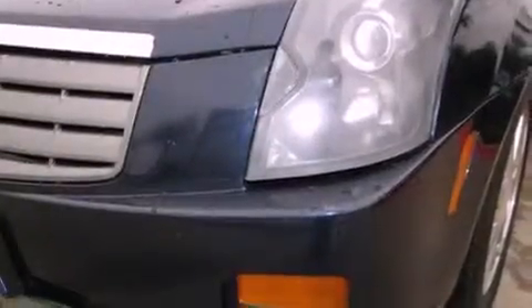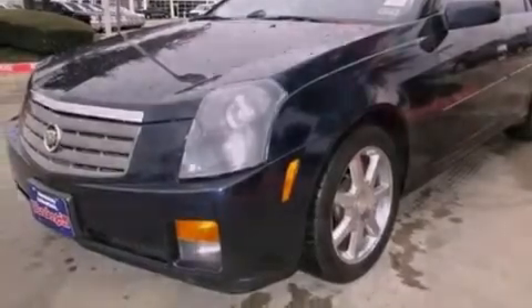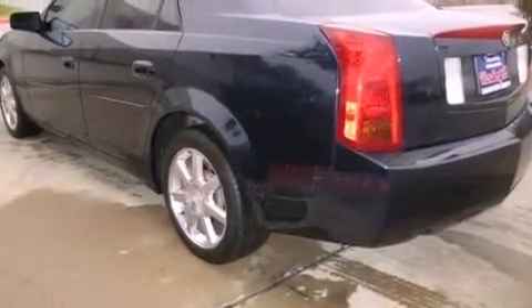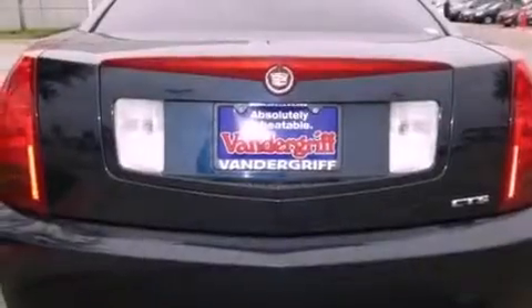All of the following features are included: cruise control, a keyless entry system, a CD player, fog lamps, traction control, an anti-lock braking system, side impact airbags, and the navigation system will help you get from point A to point B on time.